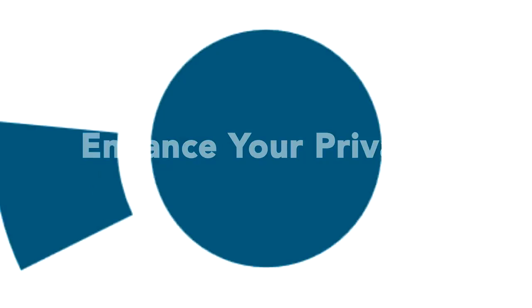Enhance your privacy. Tinting your vehicle can increase privacy and even help prevent theft by reducing the outside view of possessions inside the car.